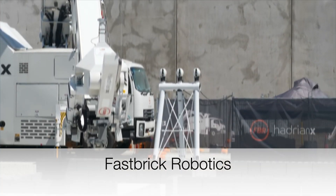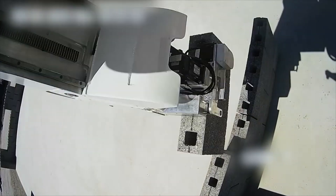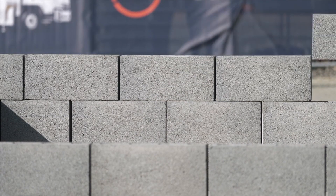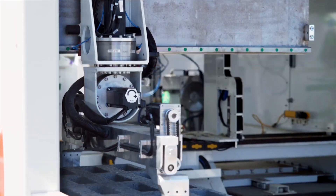Fastbrick Robotics is an Australian company headquartered in Perth. They've built an apparatus from a truck that uses a boom to place concrete blocks building the walls of a house, instead of a liquid mixture like many of the other companies choose to print in.